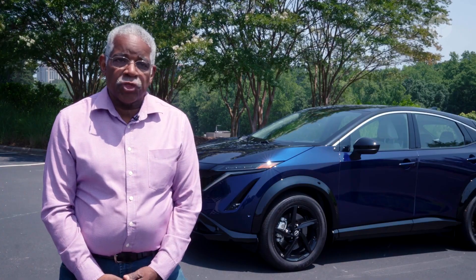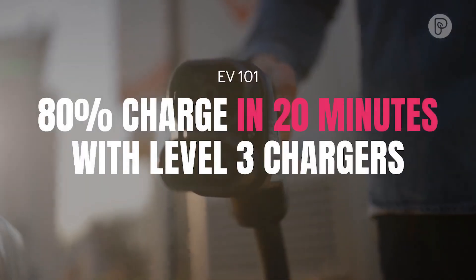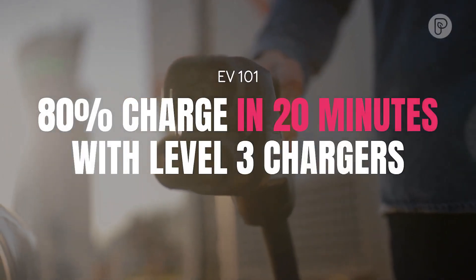I usually try to find a level 3 charger for fast charging on the road. I'll plug it in and within 20 minutes I'll have 80 percent charge. In that time I can use the restroom, make a phone call, check my email, get a cup of coffee, stretch my legs, and get back on the road.